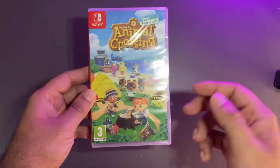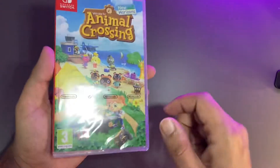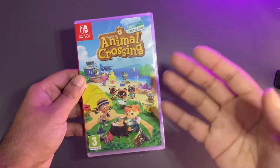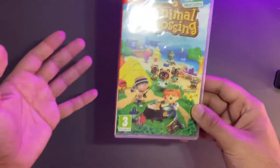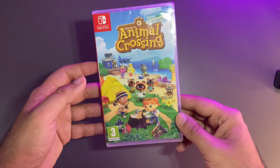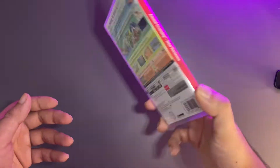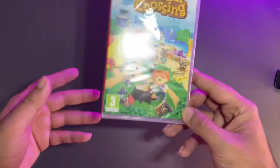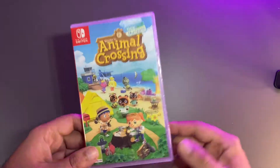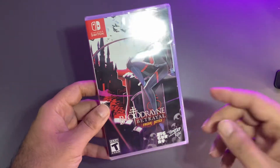Next up we have Animal Crossing. I've never actually sat down and played an Animal Crossing game, but my partner is really into this kind of thing, so I thought I'd surprise her with it. It's one of those games where you can just chill, kill some time, and it's light-hearted and fun.